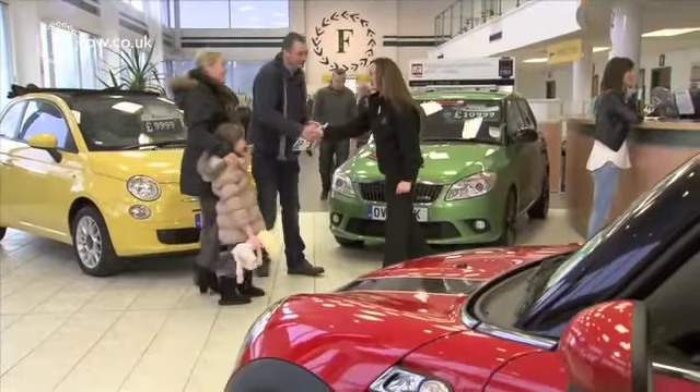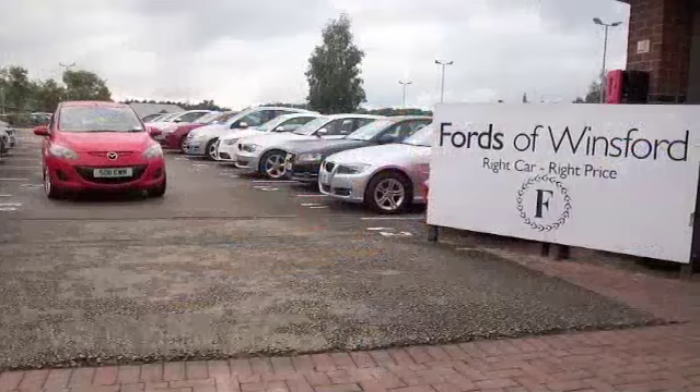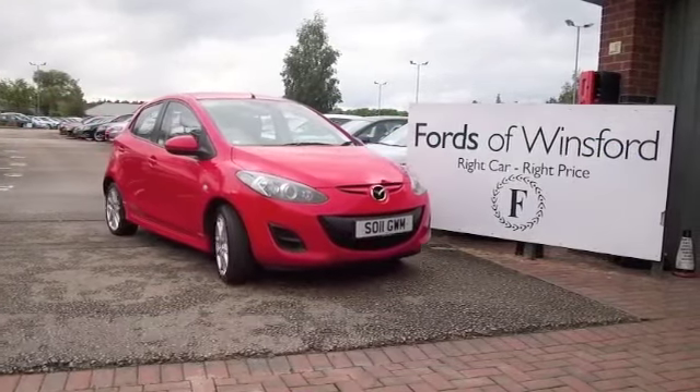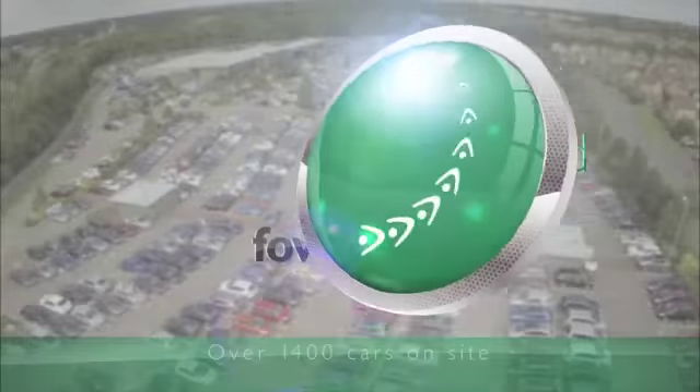Why not ring and reserve? Come and find out. Bring your licence with you, have a test drive, and see what you think. Come and discover this great car for yourself at Fords of Winsford.